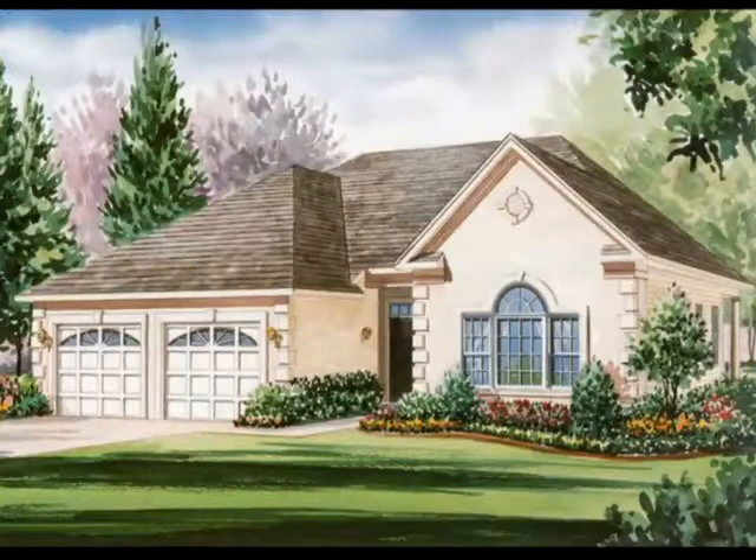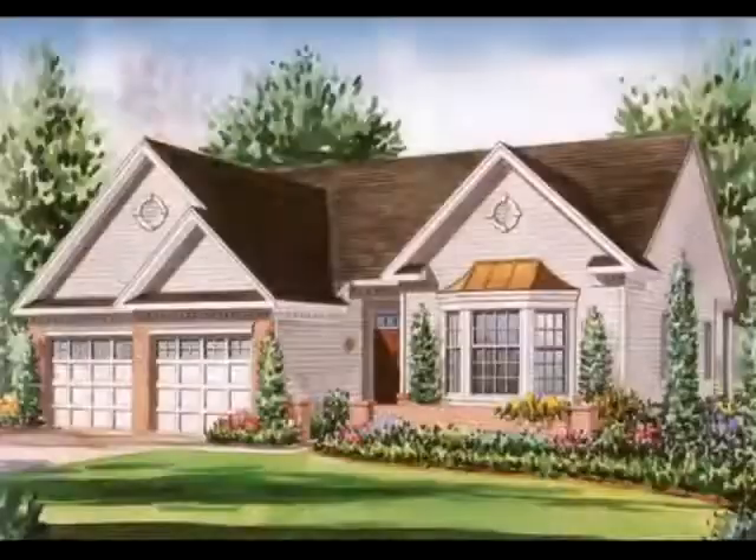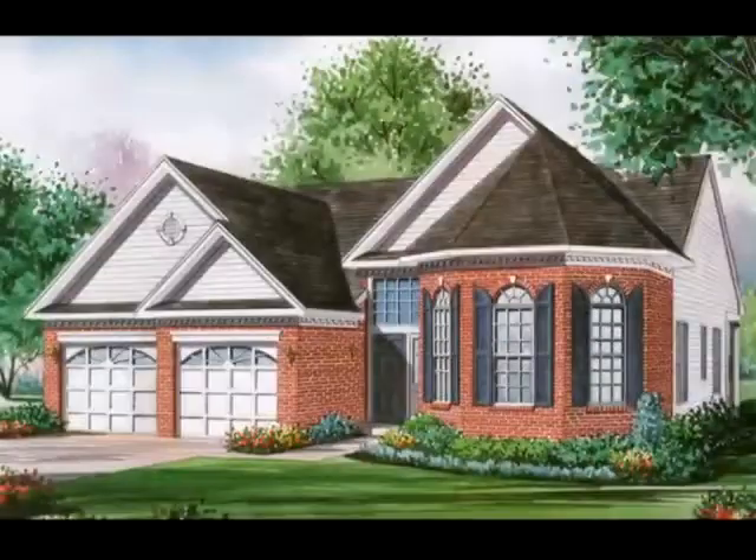In addition to the Provincial model, the impressive Monaco collection is available in a variety of exterior styles including the Manor, Classic, Traditional, Chateau, Heritage, and Bordeaux.